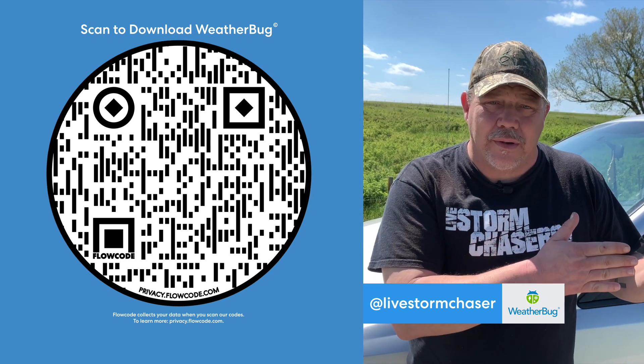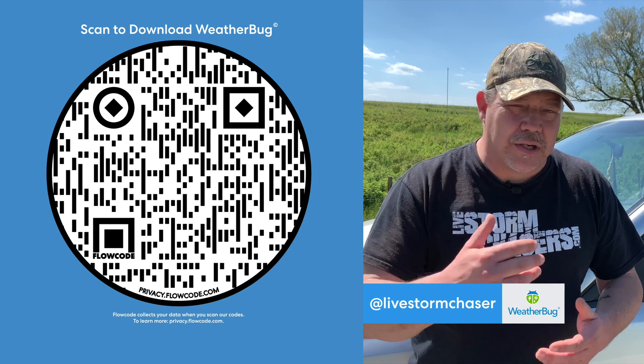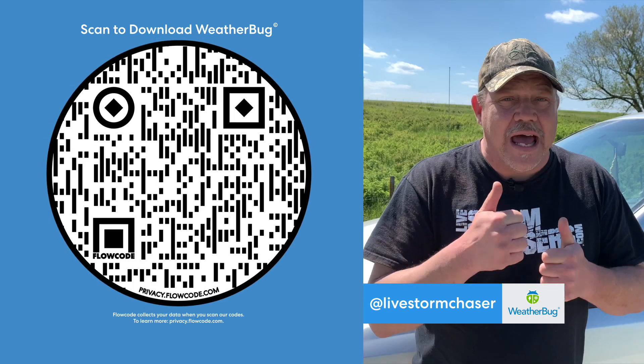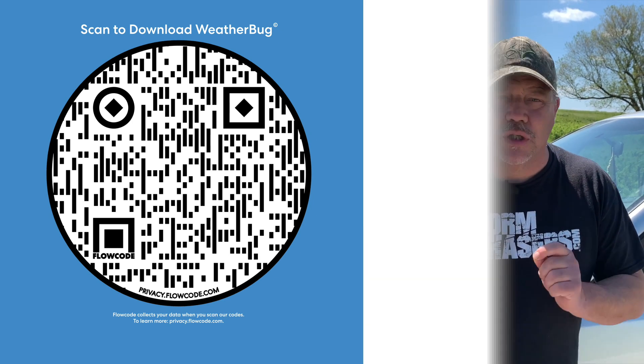I rely on the weather, so I've got to rely on the WeatherBug app. With proprietary software like Lightning Detection to give me that advanced notification, that helps me in the field and helps me keep doing what I'm doing.